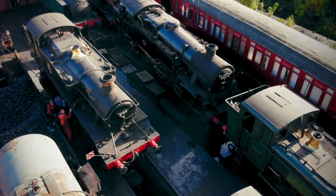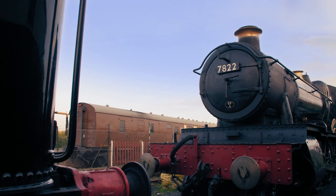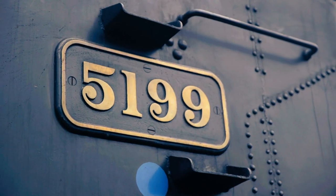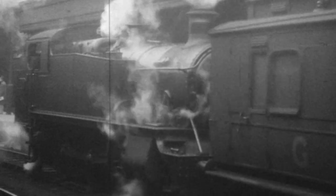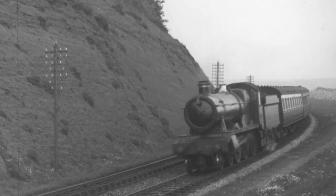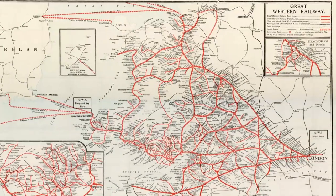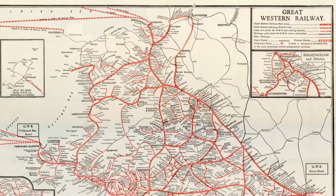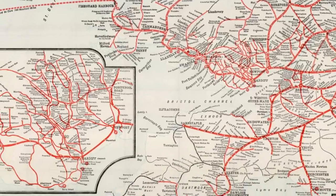Among them, two very special guests of honour. One is called Foxcote Manor, the other is called Large Prairie 5199. Both locomotives were designed for the illustrious Great Western Railway. There was just something about the Great Western Railway that people loved — it oozes class and quality. It became the word in fast trains; it was just one of the biggest companies in the world, and it did it with such flair and style. At its peak, the Great Western Railway was made up of 3,797 miles of track, stretching as far north as Manchester and as far south as Penzance.